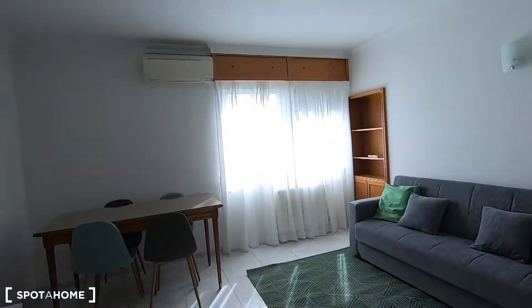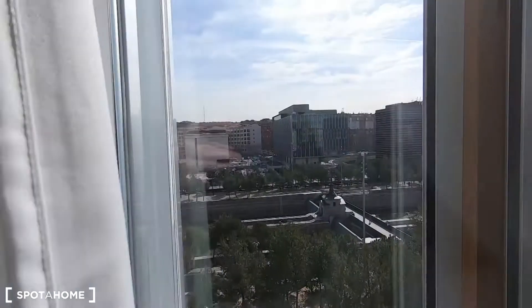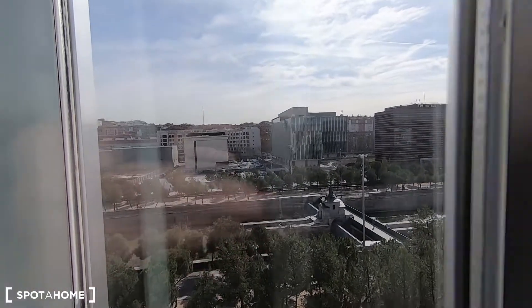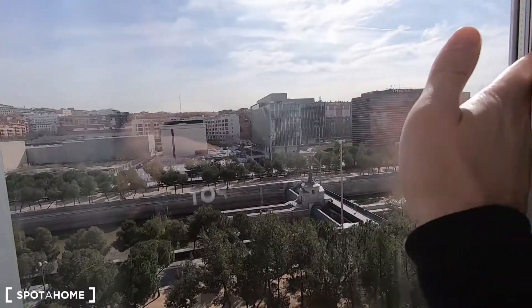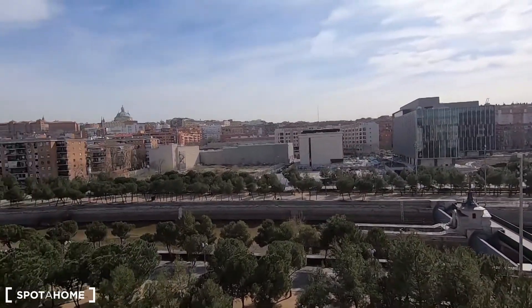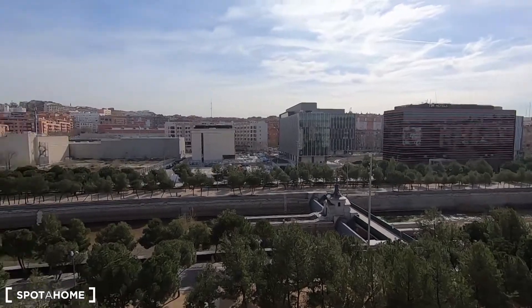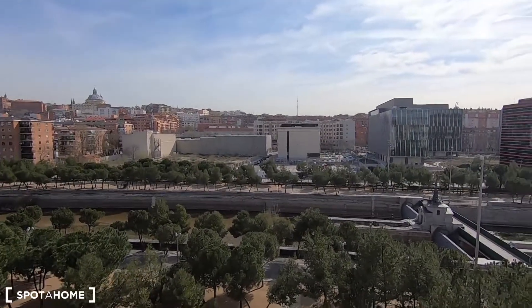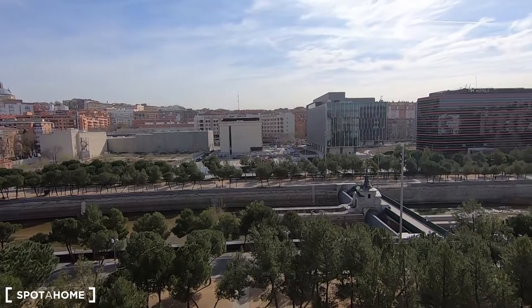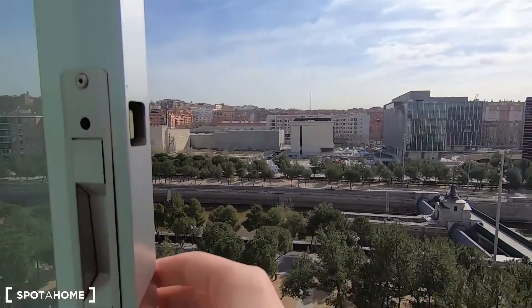I'm going to leave the living room for the end of the video but I'm going to show you now the incredible views to the river that you get from here. It's a total privilege to have these views in Madrid because it's quite an urban city, but here you have the river — you can go with your bike, with your skate, in this part it's a very quiet area.